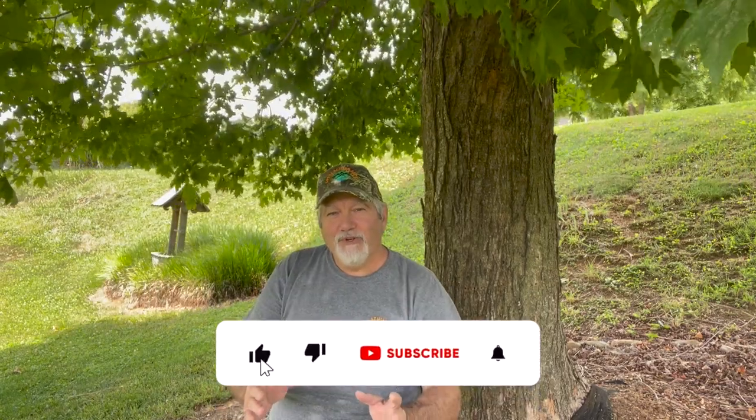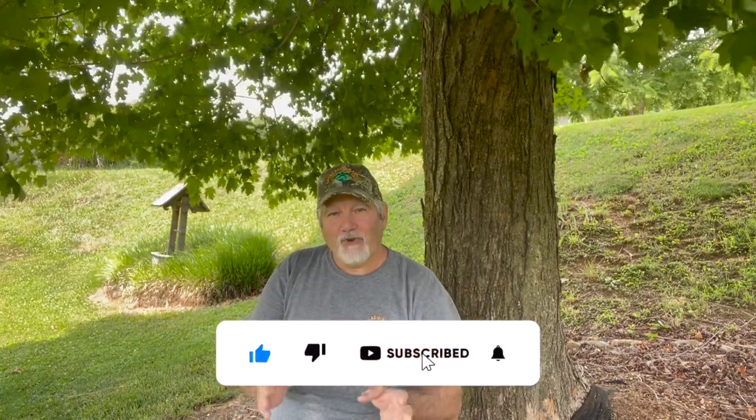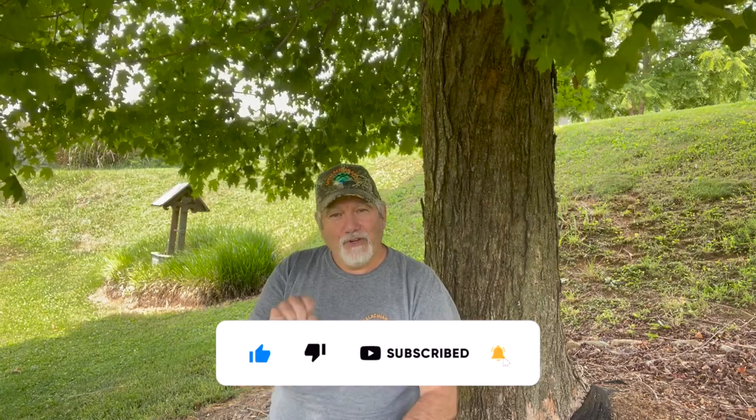In the videos, you're not just going to get to see all the Appalachian Baits and how we use them, but it gives you the chance to see different bodies of water that we're going to fish. All we ask you to do is like our video, subscribe to our YouTube channel, and don't forget to click the little bell down in the corner. When you do that, every time we post a new video, you're going to get an alert and you'll get to see what we're up to.